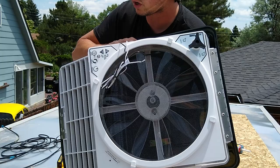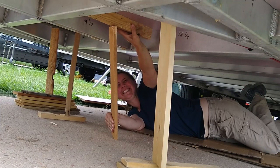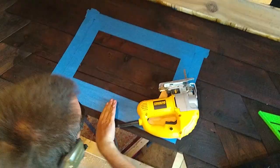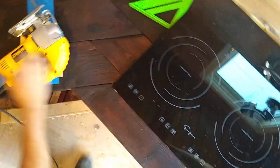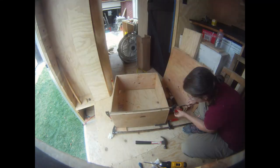We're Jordan and Megan, and we are converting our cargo trailer into a perpetual adventure machine. We hope you'll join us as we install our stove, install our sink, and finish up our kitchen.